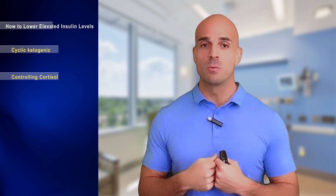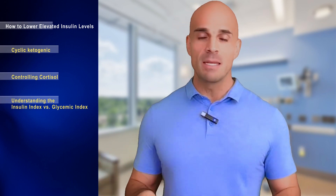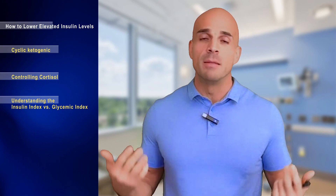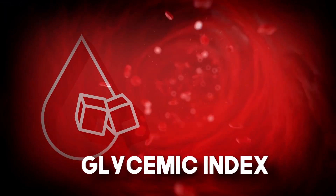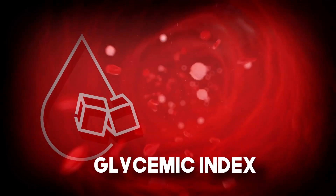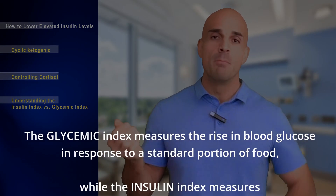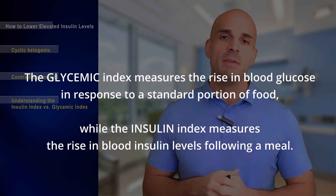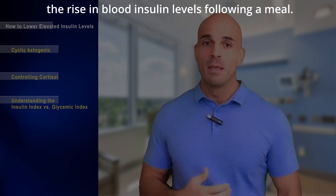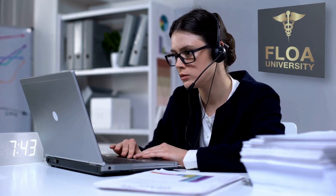Understanding the difference between the glycemic index and the insulin index is also important. The glycemic index measures blood sugar rise when eating certain foods to predict insulin production. However, many foods — including some fruits and dairy products — don't cause a blood sugar rise but still cause a great deal of insulin secretion. This is why the insulin index matters, and it's where coaching comes into play.